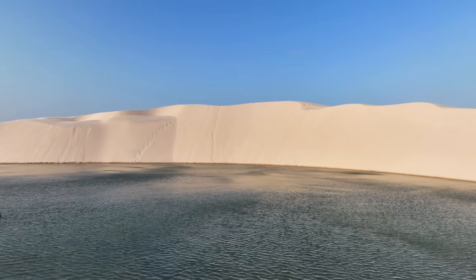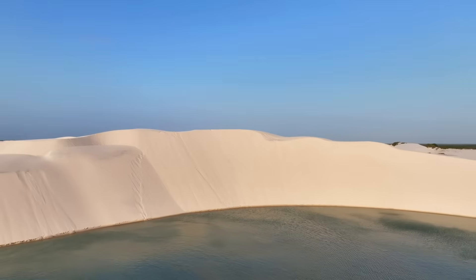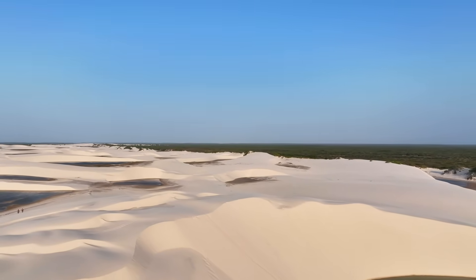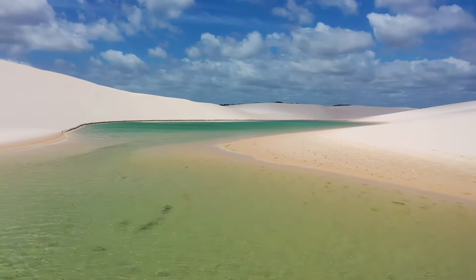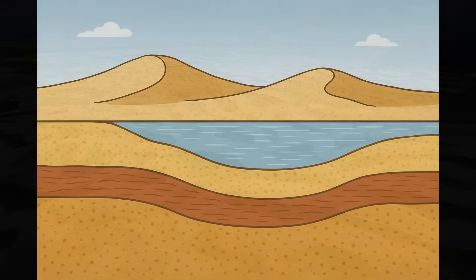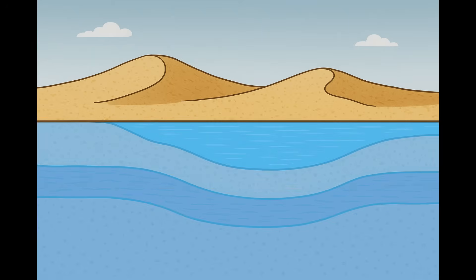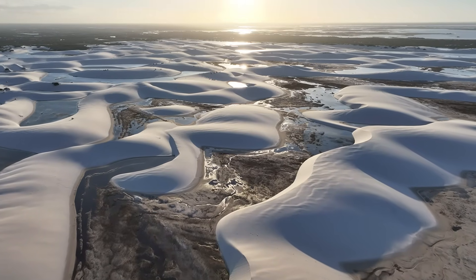Lençóis Maranhenses receives around 1.3 to 1.5 metres of rainfall each year — nearly double what London gets. And the difference isn't just in volume, but in rhythm. Nearly all that rain falls during the first half of the year. When the wet season arrives, clouds roll in from the Atlantic and unleash downpours over the dunes, making this desert one of the wettest places in Brazil's north for a few months. The rain seeps down through the sand, soaking it like a sponge. Underneath, the water table — the upper level of groundwater beneath the surface — rises sharply during the rains. When it meets the low points between the dunes, the water breaks through to the surface, filling the hollows. That's what creates the lagoons: not rivers or springs, but the groundwater itself becoming visible.